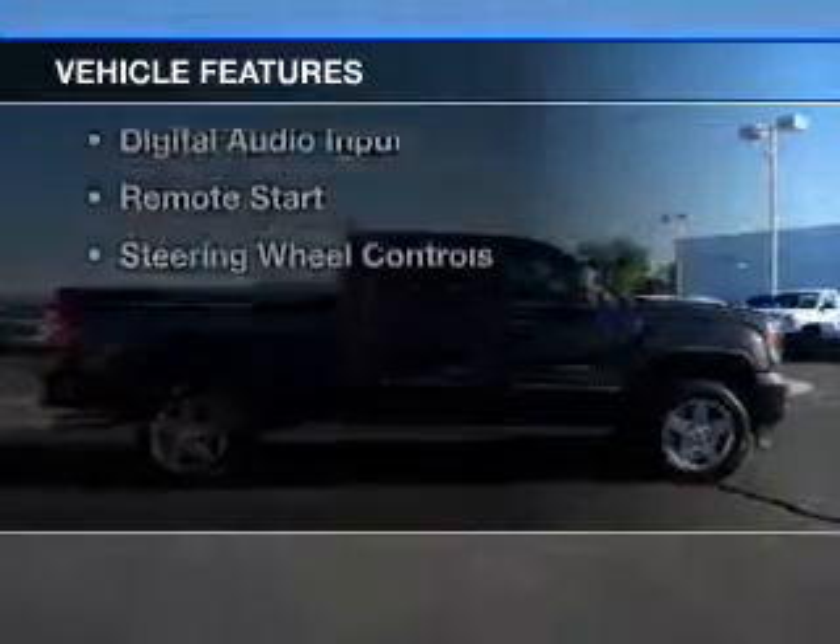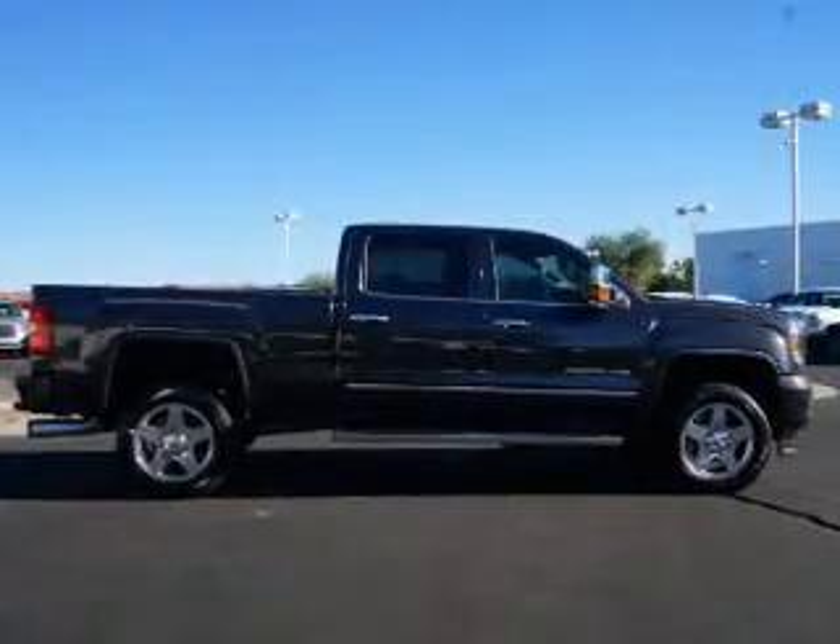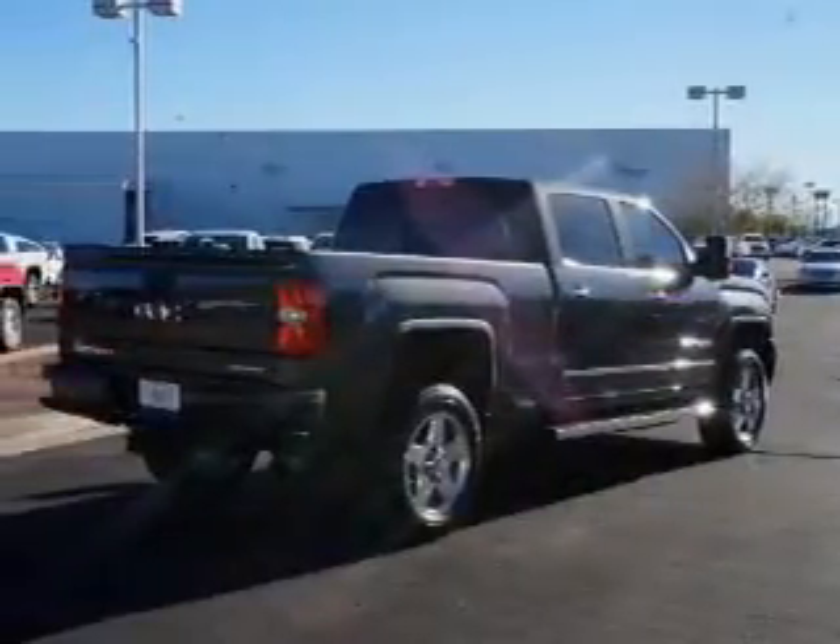The features include a turbocharger, internet connectivity, heated steering wheel, leather seats, and heated seats.